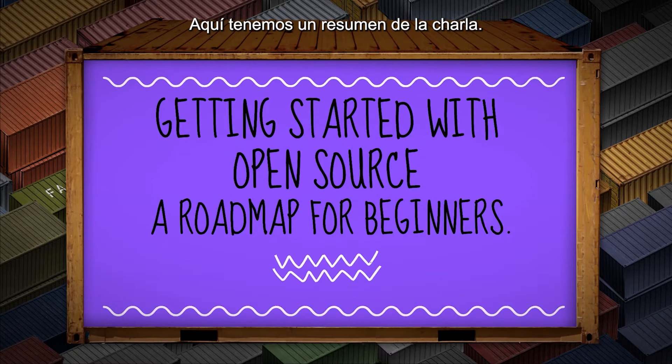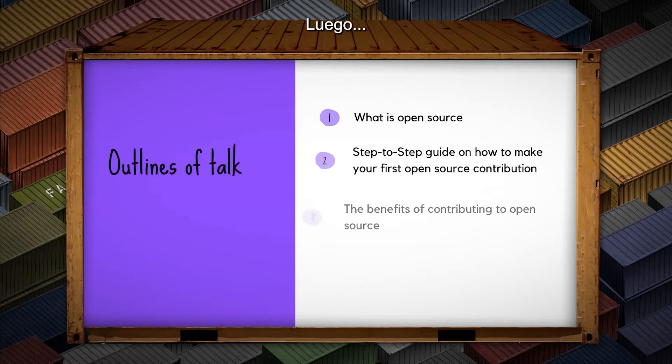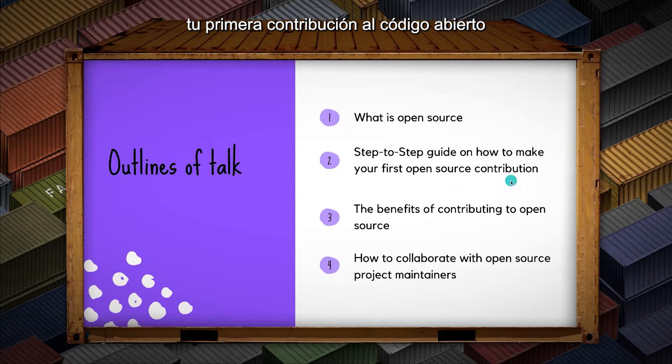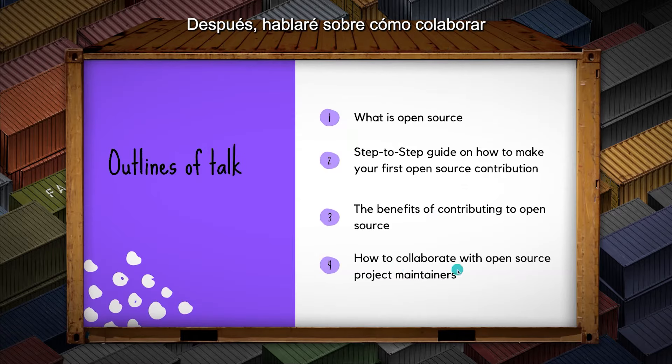This is the outline of the talk. First, I'll be talking about what is open source. Next, I'll be talking about the step-by-step guide on how to make your first contribution to open source, and the benefits of contributing to open source. Then, how to collaborate with open source project maintainers. So, let's get started.